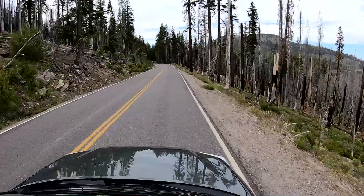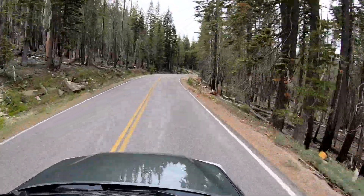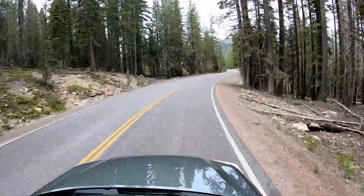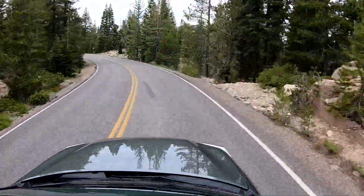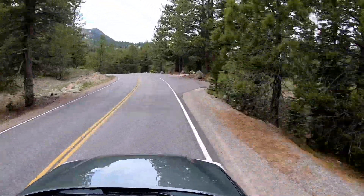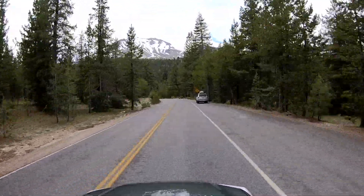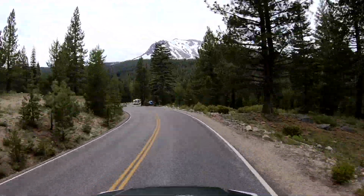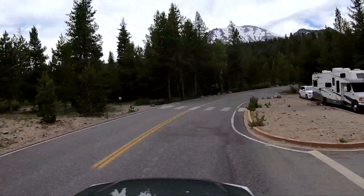We saw a number of people out kayaking in the lakes. I can only imagine how cold those lakes must have been. When I took the picture under the water at the lake, I got down on my knees, stuck my camera in, and also stuck my hand in the water — and it was freezing cold. And this is in late July.